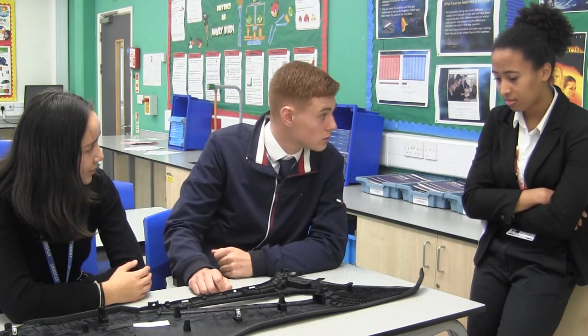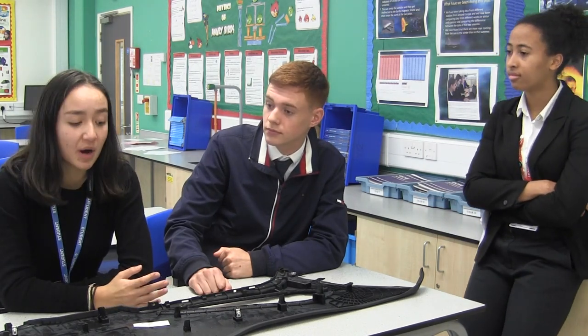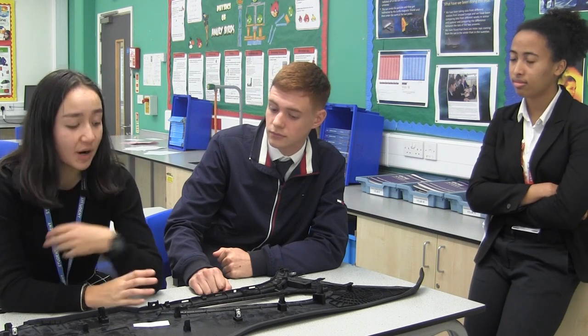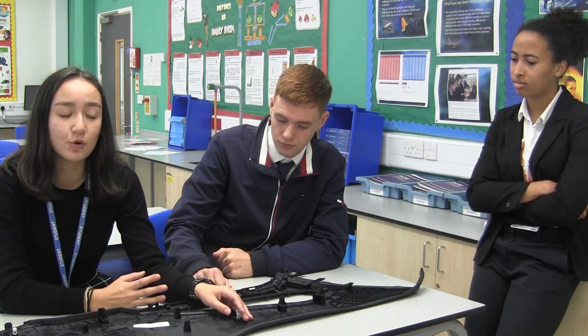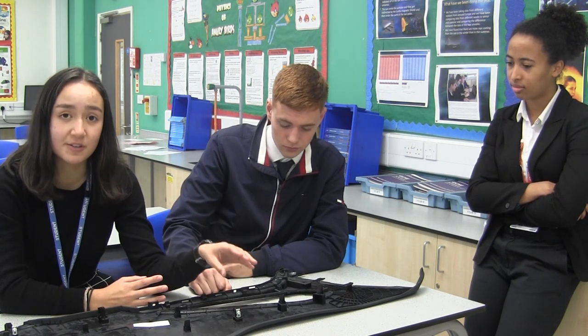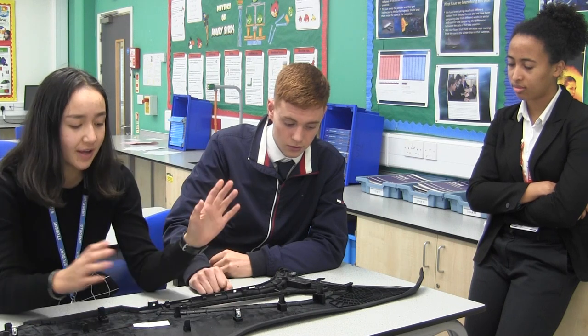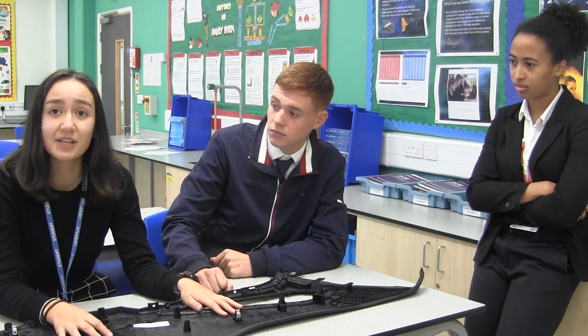These students took part in the Engineering Education Scheme. My project was working with Rupo Antolin who made parts for Jaguar Land Rover. For our project it was making a nest and a jig for the cobot, which automated the process of putting the clips onto the side panel console of a Jaguar X-Series 761.